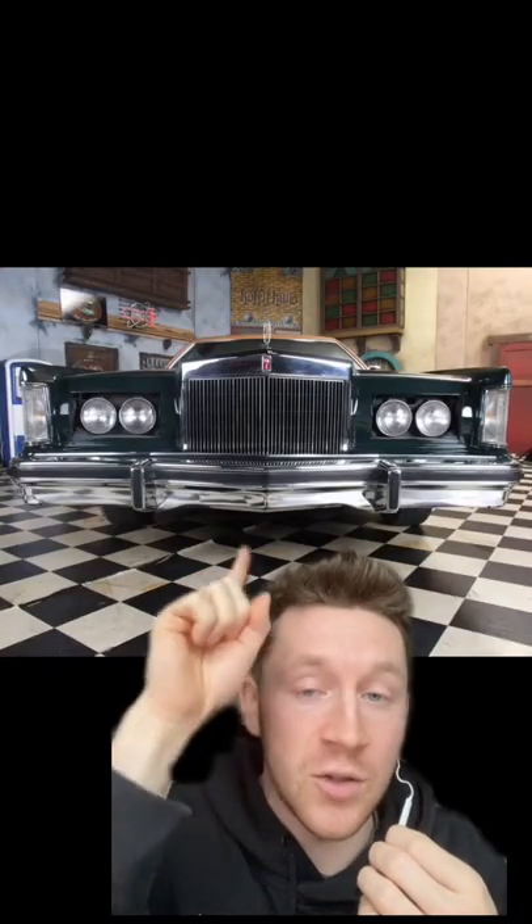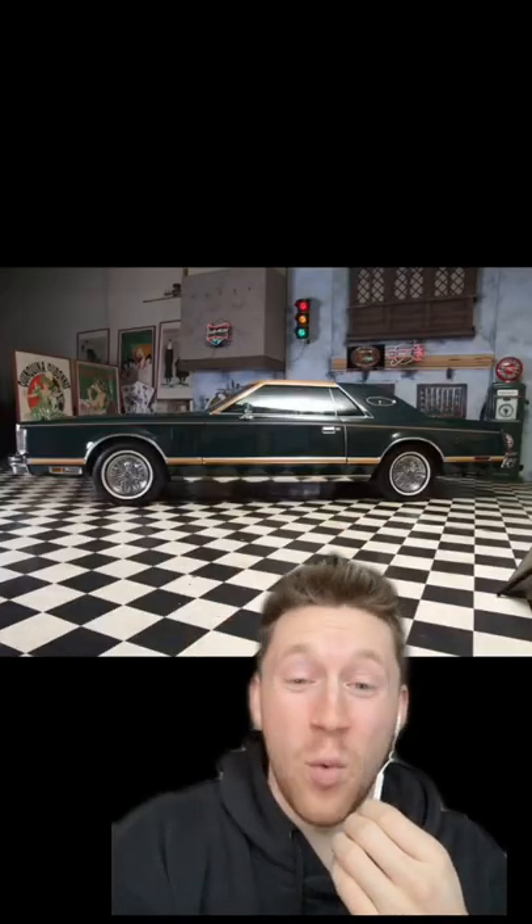Love the sneaky lights, love the grille. This thing is a boat — I mean, it's like 20 feet long.